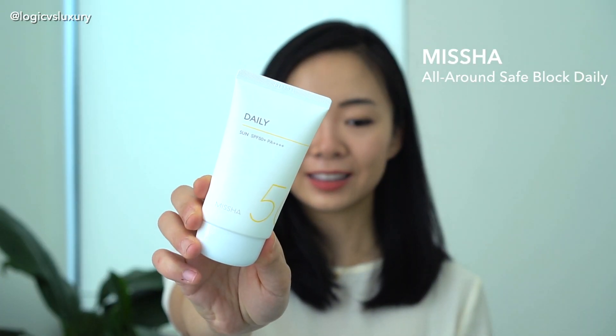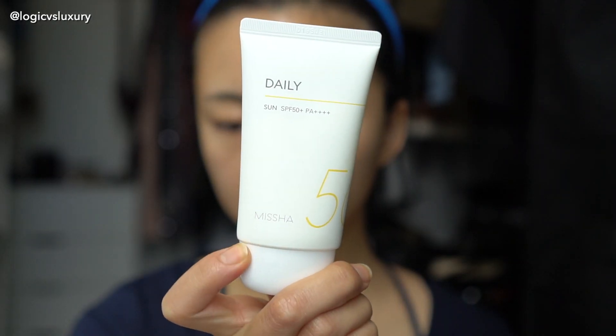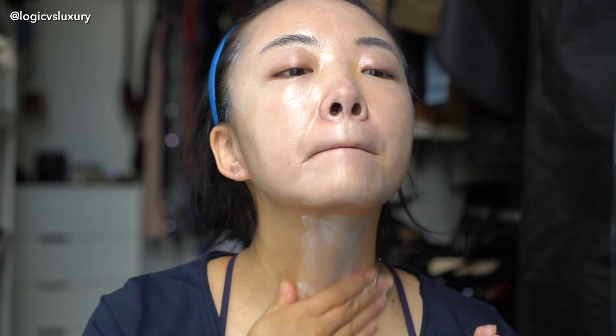Next up is the Missha All-Around Safe Block Daily Sun — also SPF 50 PA++++. This is 50 milliliters for $11, so roughly 22 cents per milliliter. This one is more of a mixed chemical and physical sunscreen with quite a long list of ingredients: homosalate, trolamine salicylate, titanium dioxide, Uvinol A+, and Tinosorb S. All of these combined do offer broad spectrum coverage on par with the Hada Labo and Biore. In terms of use, this one is very prominently scented with a nondescript sweet, fruity scent — definitely not my favorite. It is a thick cream texture and leaves a white cast on initial application, though this goes translucent after a couple of minutes.